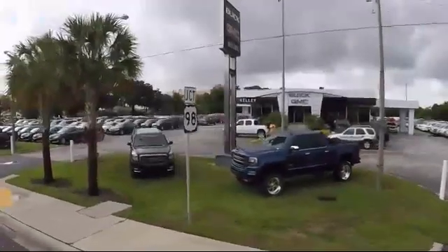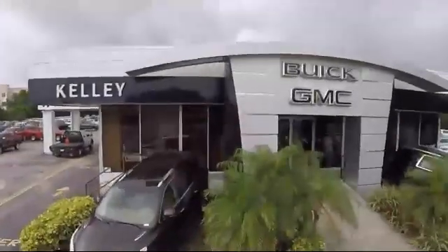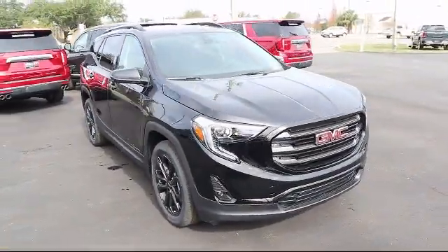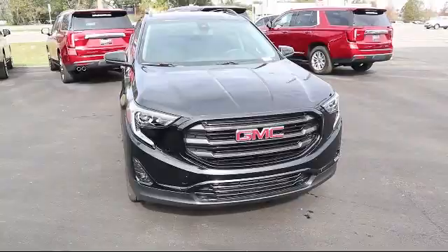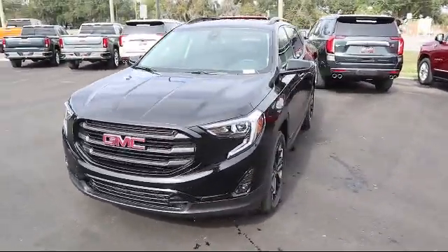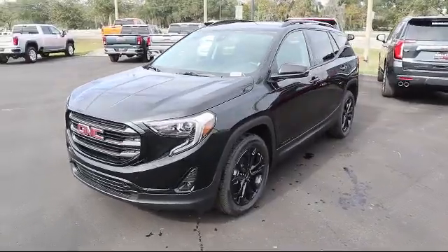Welcome to Kelly Buick GMC. Here's a look at another one of our great vehicles in our inventory. It comes equipped with steering wheel controls, Bluetooth smartphone integration, leather seating, climate control, and a powerful and efficient turbocharged engine.